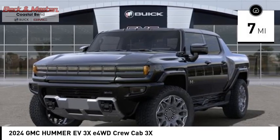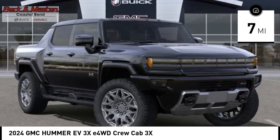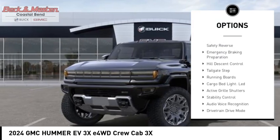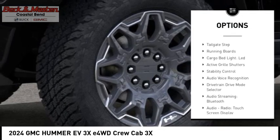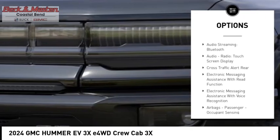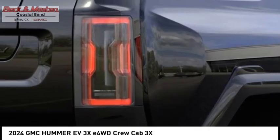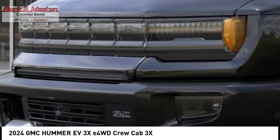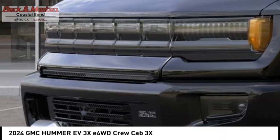This vehicle has less than 100 miles. Here are some of this vehicle's great options: suspension control electronic, driver adjustable suspension, ride control, power windows with safety reverse, emergency braking preparation, hill descent control, tailgate step, running boards, cargo bed light LED, active grille shutters, stability control.